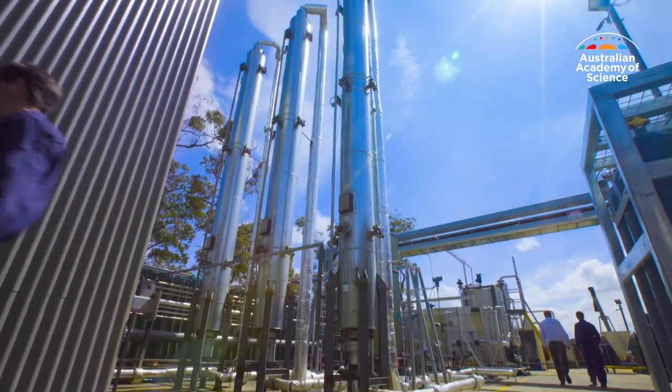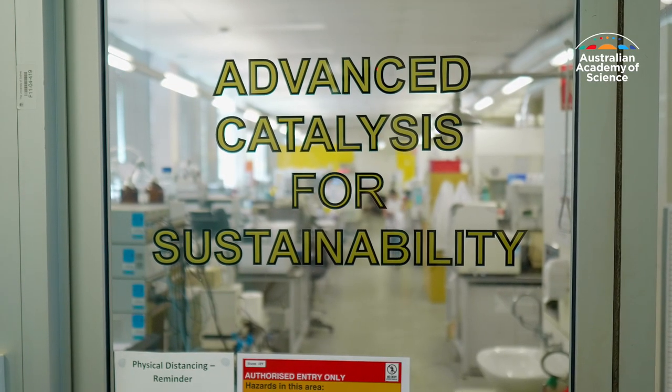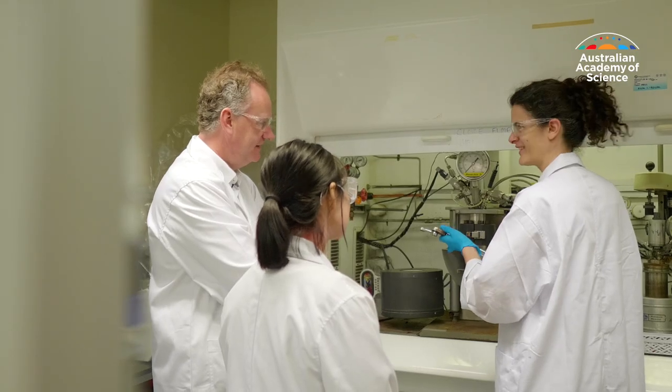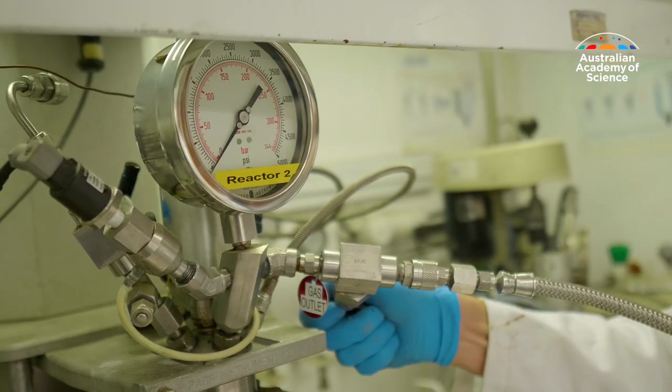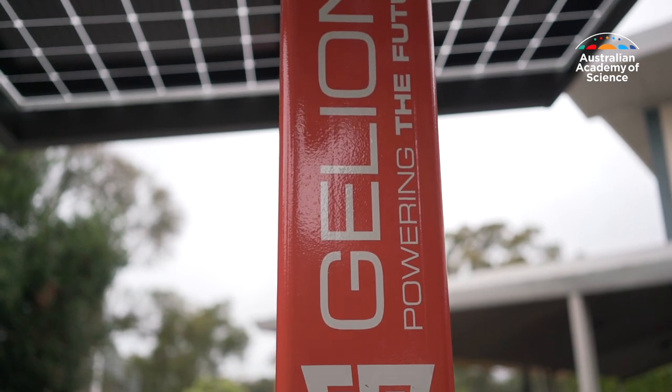The plants pay themselves after four years and they should run for a minimum of 20. Professor Muschmeyer's work on energy storage is equally game-changing. Research conducted by his team at the University of Sydney has translated into a new form of solar energy battery.